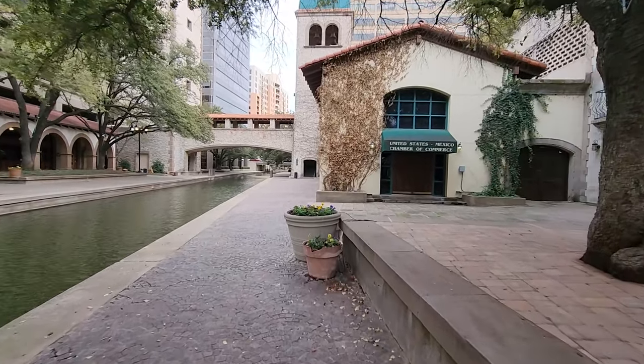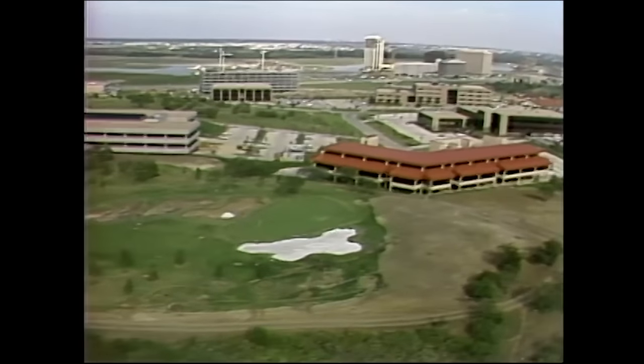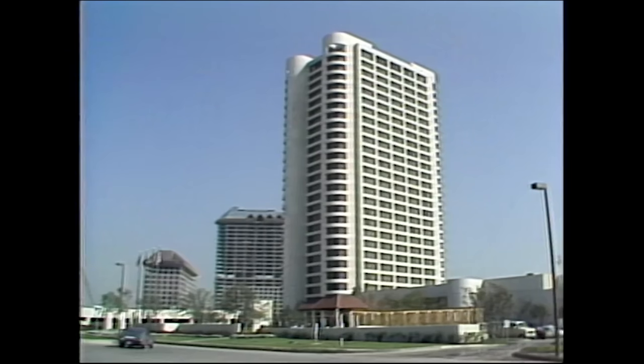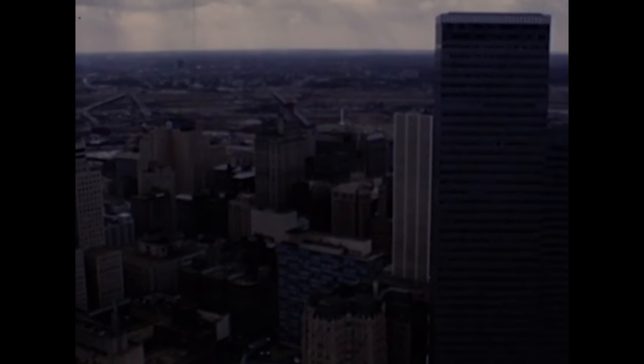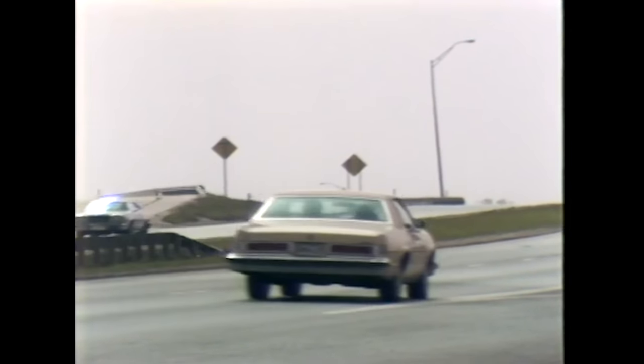This canal system was built as part of Las Colinas, a master-planned development that was built in the 70s in the Dallas suburb of Irving, soon becoming one of the largest employment centers in the region. Conceived amidst ongoing white flight from urban Dallas, Las Colinas was among the first developments that de-emphasized downtown Dallas as the region's cultural and business center, further contributing to the region's sprawl.